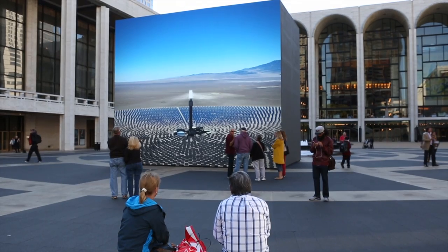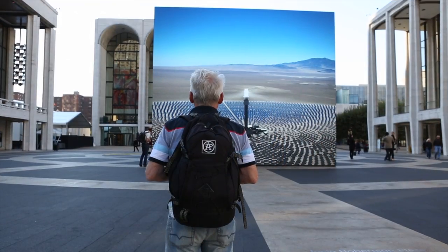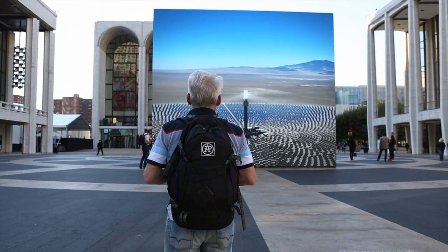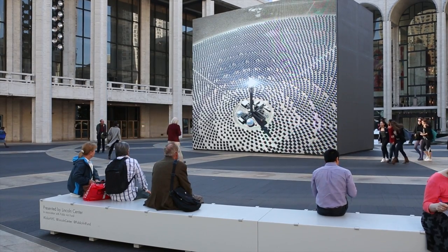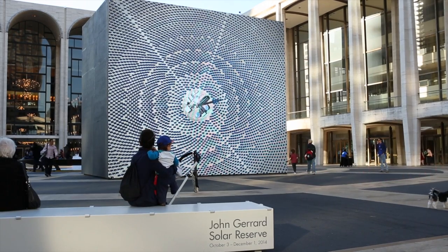Solar Reserve is an artwork which is a portrait of an electrical generating station in Nevada, which is solar powered, realized as a virtual world. In this virtual world you have an enormous stage, a landscape. On it you have a group of performers — in this case they are animated mirrors — but if you spend time with it you see that it's very slowly unfolding, both in terms of the light changing and the camera moving from the landscape up to space and then back down to the landscape.